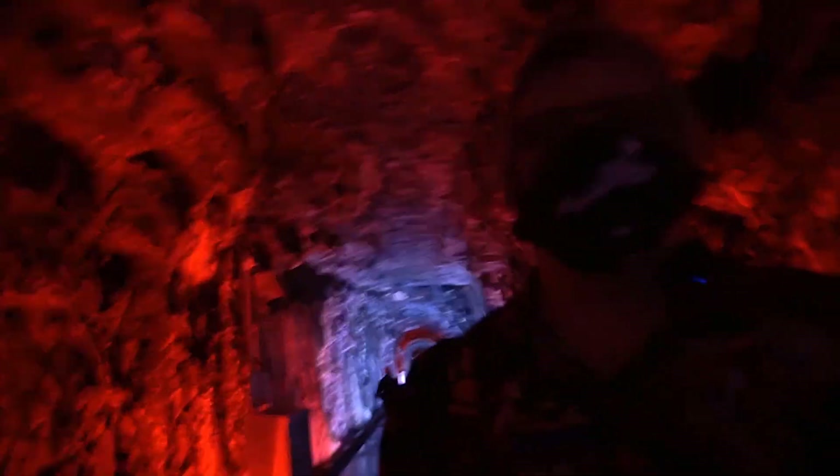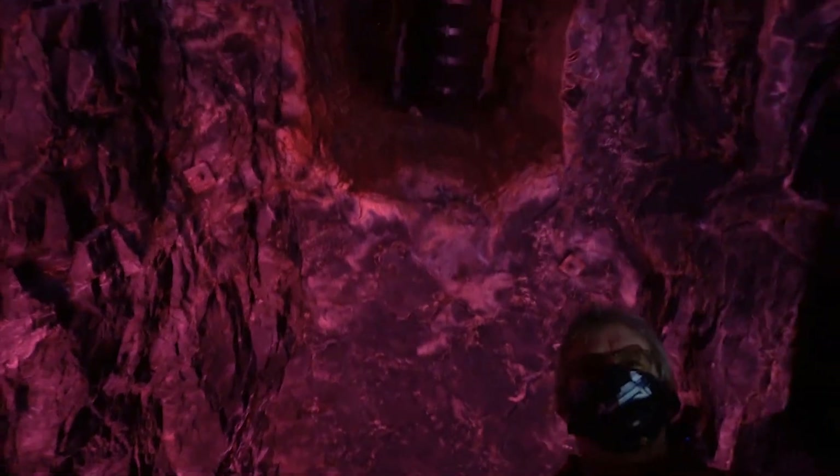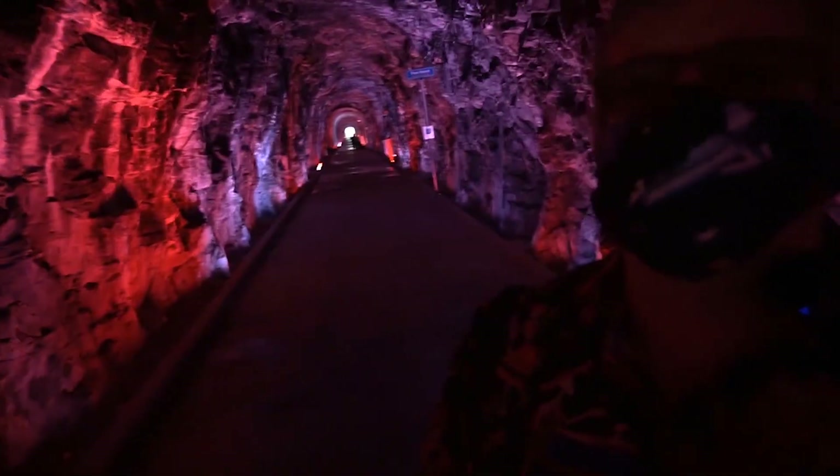As they were constructing it, they realized they couldn't excavate fast enough, so they had to build a shaft over my head. This comes down from the street above and would have enabled them to tunnel in both directions at the same time.